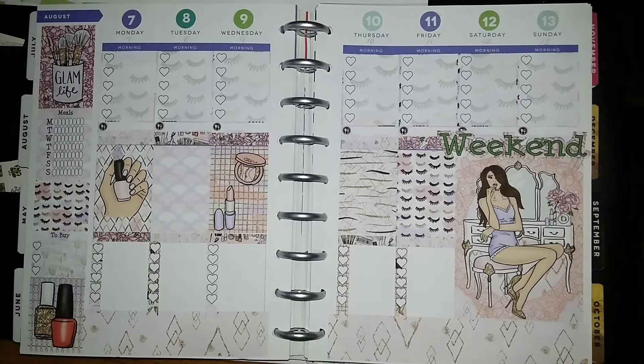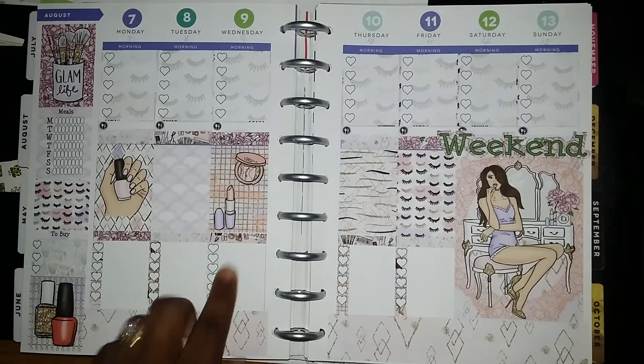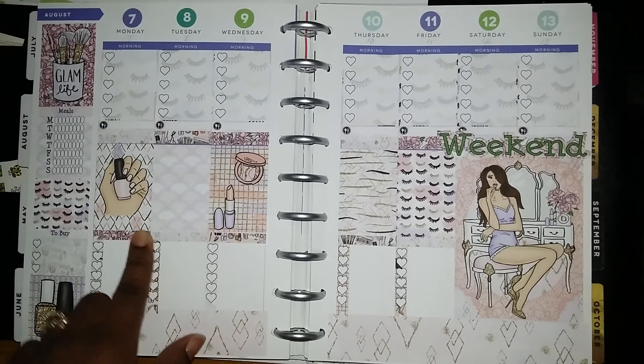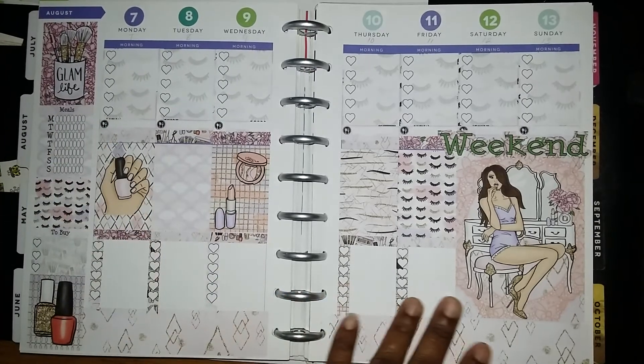I have literally enough stickers to do maybe two more spreads. She gives you a ton of stickers for the price — you can't beat it. It's a pretty lavender color with some corals and pinks in here, but most of this is lavender, all pretty. You guys know I love my purple.